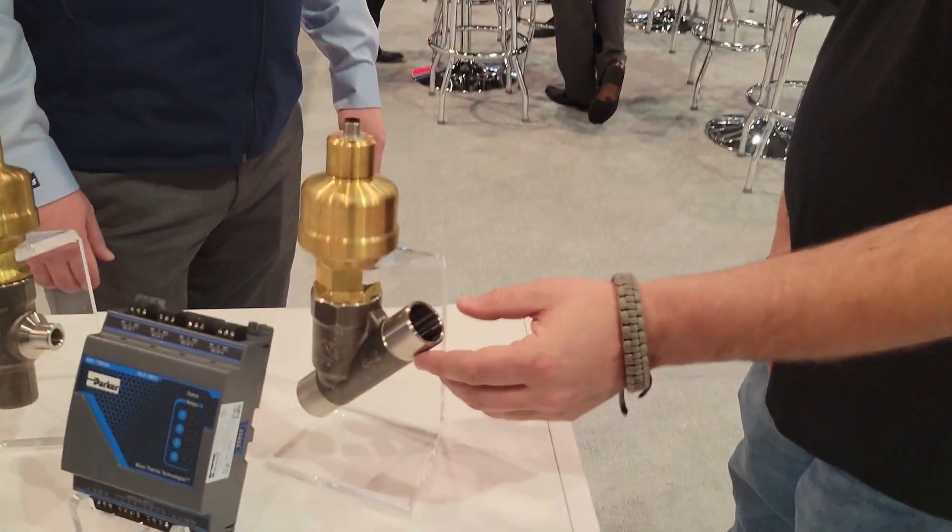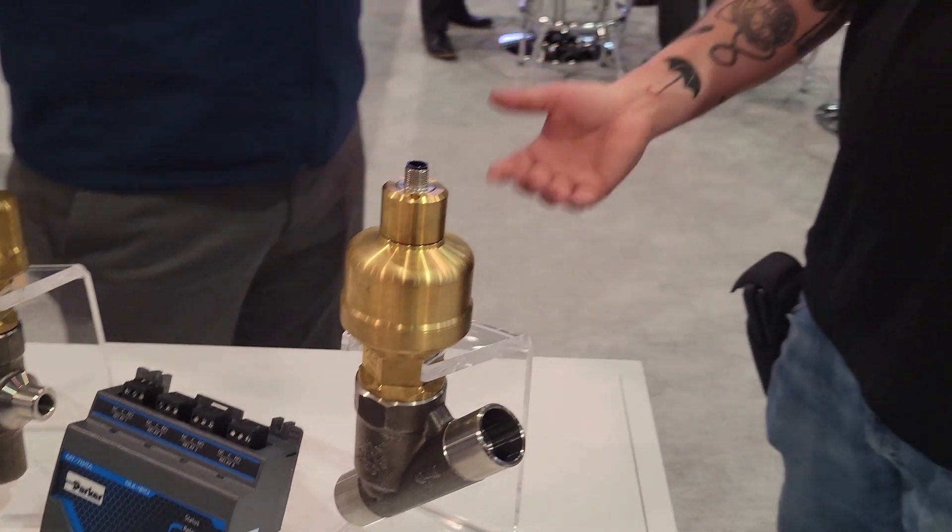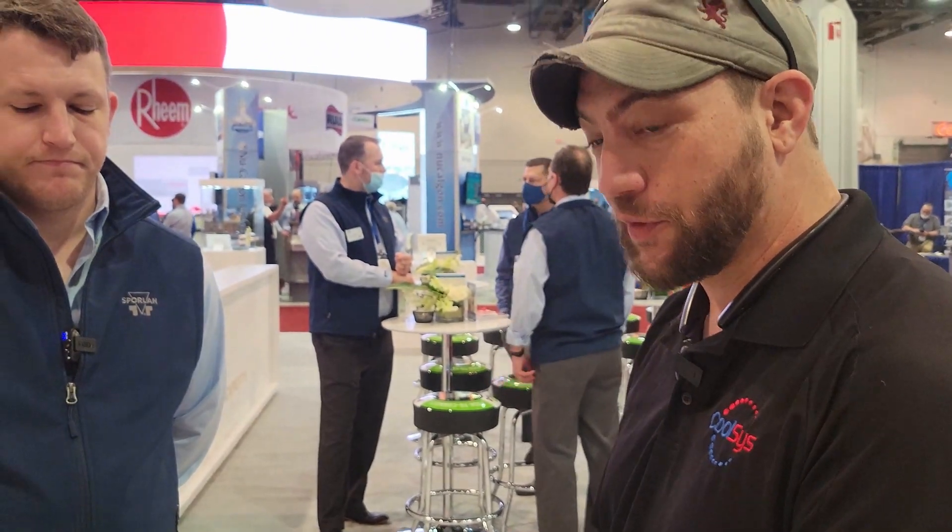If you notice, these are welded valves, because typically these are going to be on the transcritical section of the system — so you're talking anywhere from 800 pounds all the way up to 1300, 1400, 1500 pounds — so we have to make sure that we can weld that solid stainless steel pipe on there.